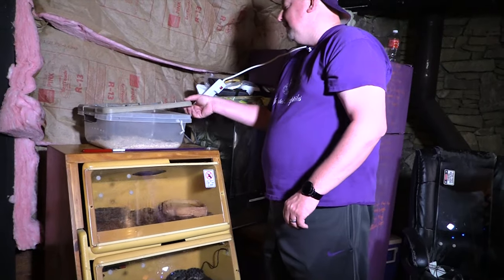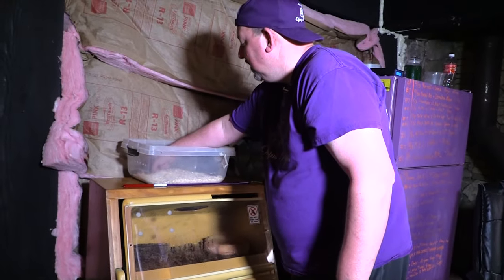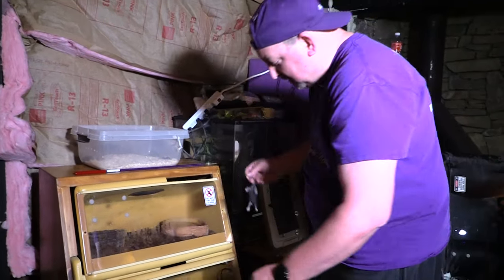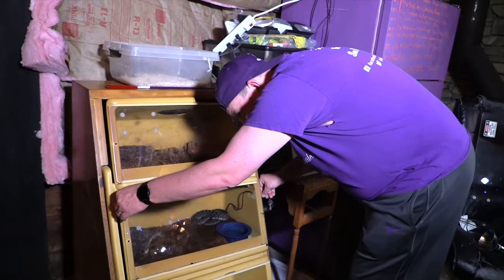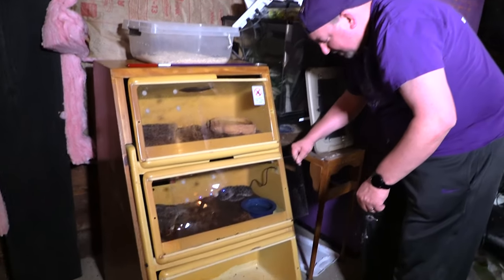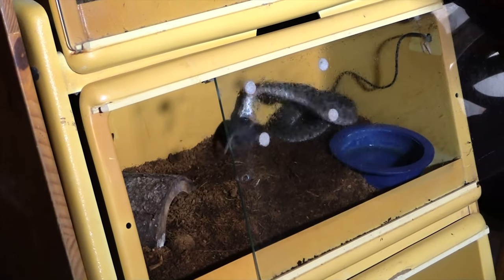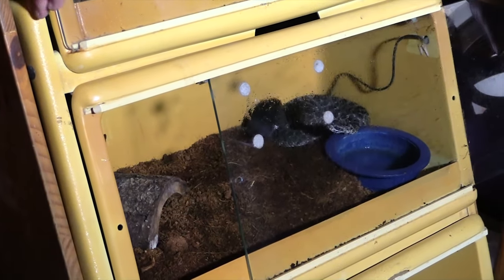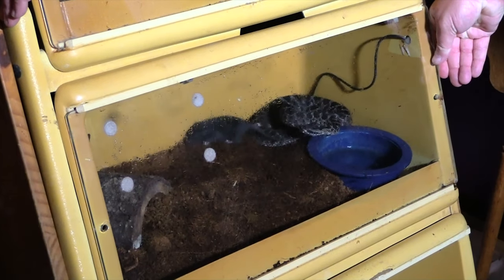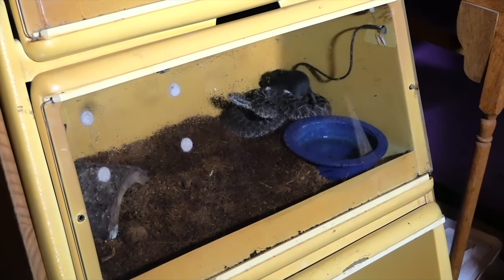Next we're going to do the massasauga. This one is a little bit bigger, so we probably will not open the cage quite as far, and I'll probably toss it a slightly bigger meal. You just simply start right there — it's not open, can't get bit, and that gives me enough room. I never have to break the plane, so to speak. Throw dinner in there — dinner is served. Close. Never break the plane. Very, very safe cages to actually use if you know how to use them.